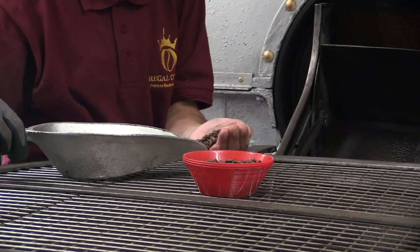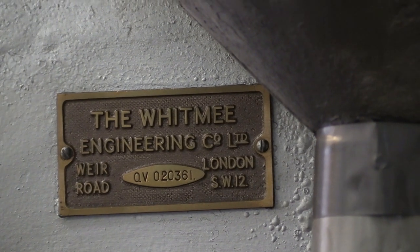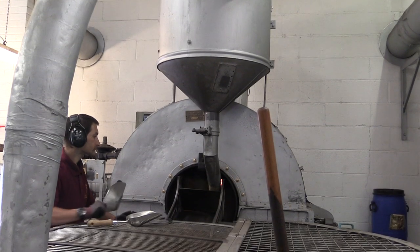Lee, the roasting specialist, takes care of the quality control measures and timings on the Whitby Roaster, which has previously serviced Kings Cross Station in London.